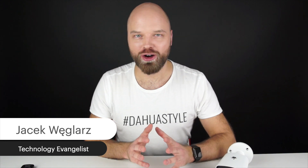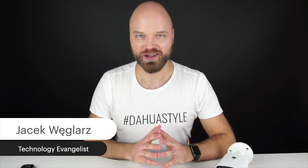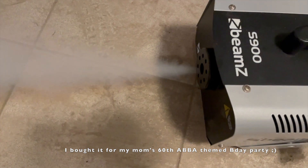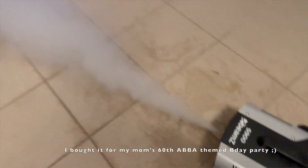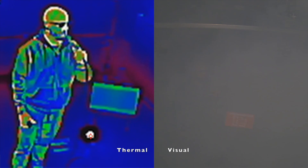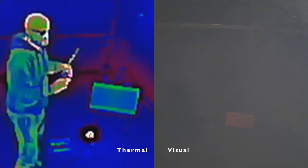Hi and welcome to our channel. Today I want to share something really awesome that we found out by pure accident. When we were testing this hybrid Dahua thermal camera, we wanted to see if the camera can see through smoke. We filled my friend's garage with smoke using a smoke machine so you couldn't see with your own eyes what was happening — and the thermal camera could still see the person very clearly, even when my friend was attempting to dance.